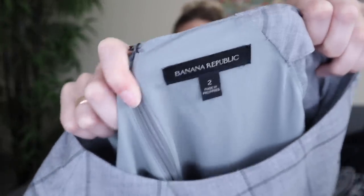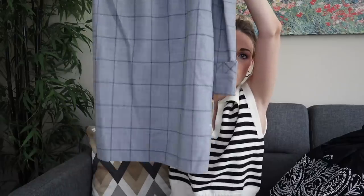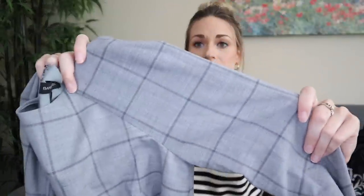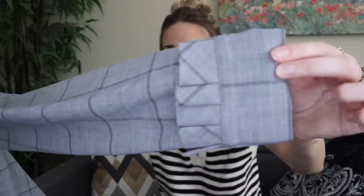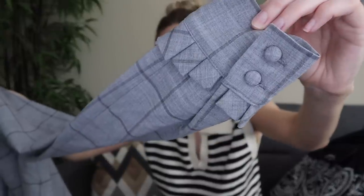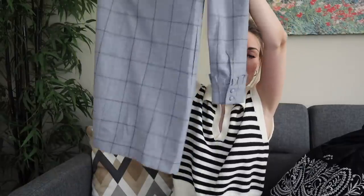Banana Republic, size 2. I picked this up because it's a really nice essential office workwear career dress with a contemporary grid or windowpane print and pleated wrist cuffs — how cute is that? Very feminine detail. The fabric blend was great — the shell is 95% wool, 5% spandex, so super high quality. This will keep you warm in the wintertime but it does have a little stretch to it, so it's comfy.